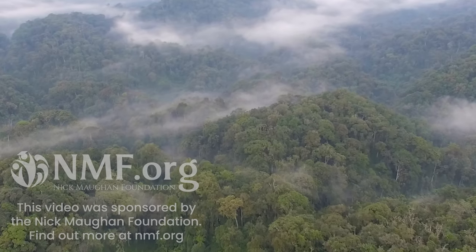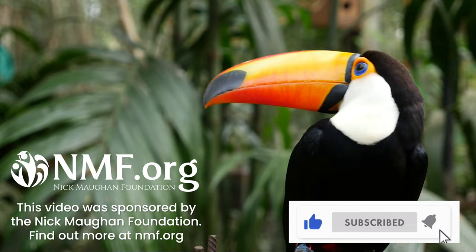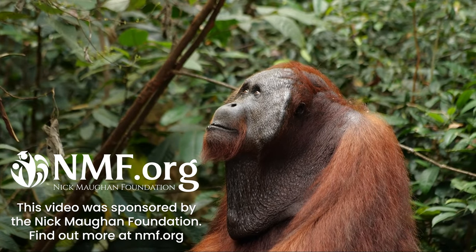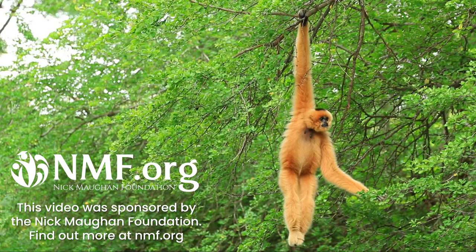Thank you so much for watching. If you enjoyed this video, make sure to leave a like, and if you want to see more projects like this, make sure you subscribe to the Going Green channel. We'll see you in the next one.